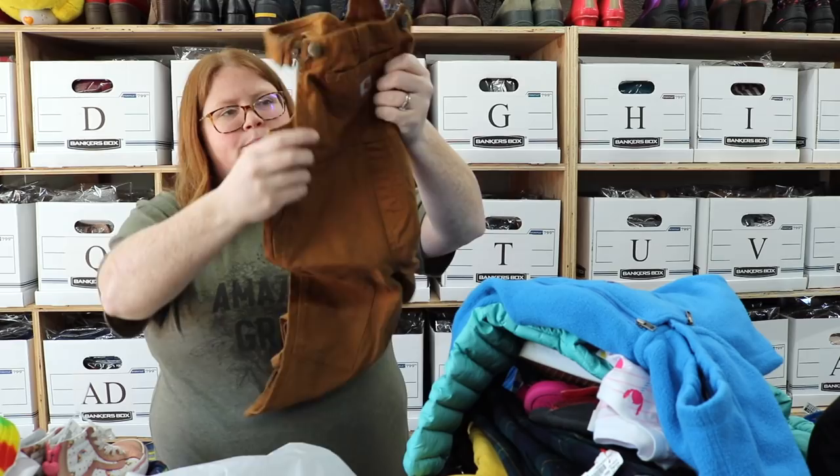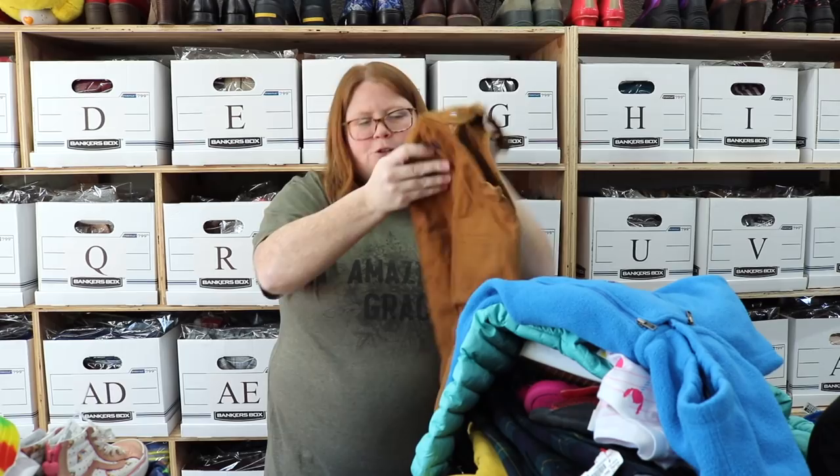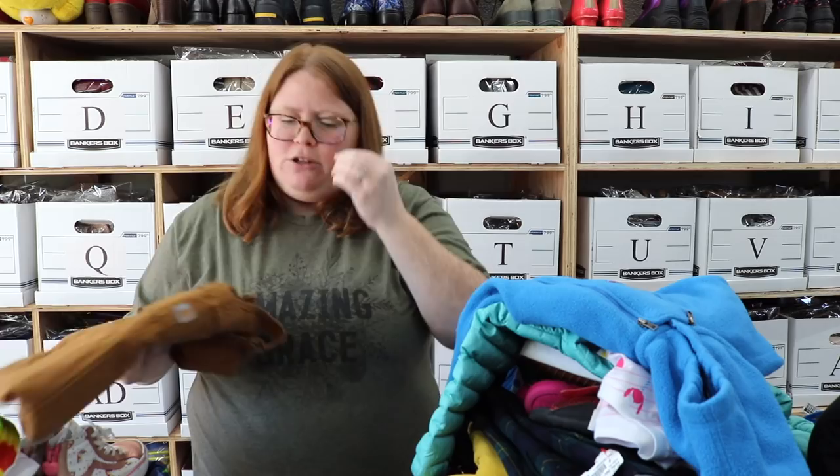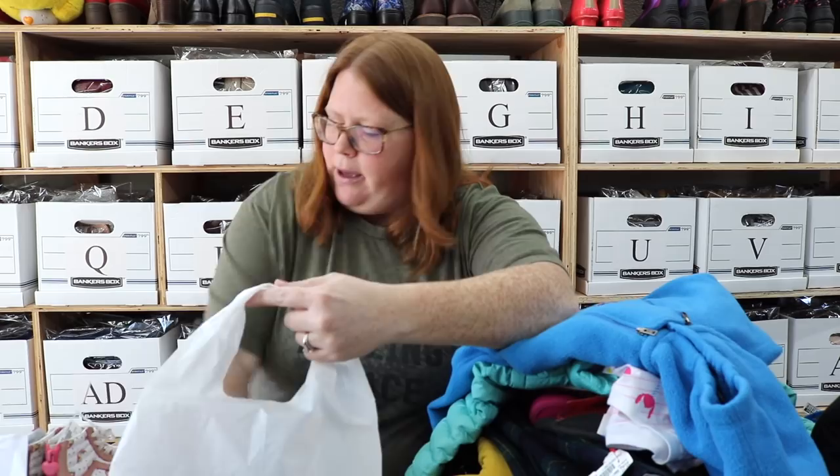Last in this bag is some toddler Carhartt overalls. These are a size 2T and they're in great shape — like, no fading or anything, which these tend to get faded pretty quickly. I think I can get right around $25 for these; that's usually about what I get for them. I'm going to bag these back up and show you guys the next bag.